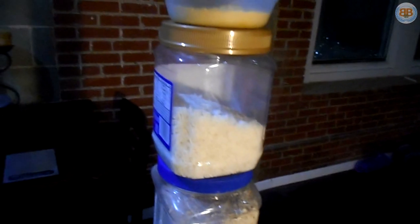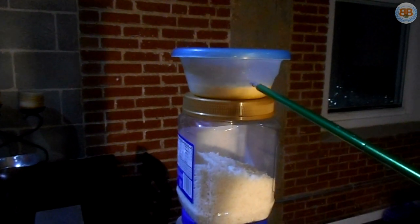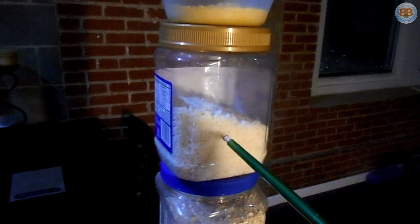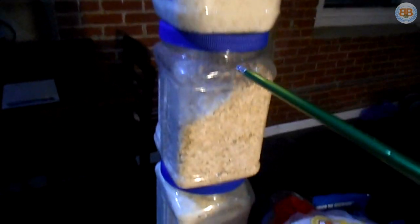Up top here we have powdered hummus — sometimes it's hard to find, but it's really good, highly recommended. Instant rice — don't get regular rice because it takes like 20 minutes to cook. Instant rice is much faster and you'll save on your fuel.